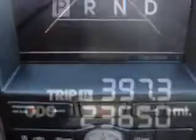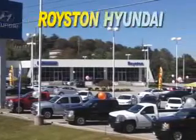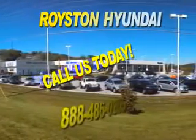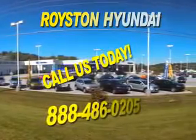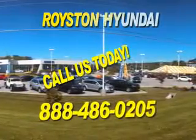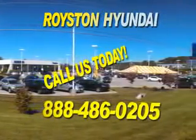Enjoy the drive and have peace of mind in this 2012 Hyundai Equus. See us at Royston Hyundai today. At Royston Hyundai, we know that you have high expectations, and as a car dealer, we enjoy the challenge of meeting and exceeding those standards each and every time. Allow us to demonstrate our commitment to excellence. Our helpful staff is always available to answer any question you may have about purchasing a new or used car at 888-486-0205. We look forward to the opportunity of working with you.